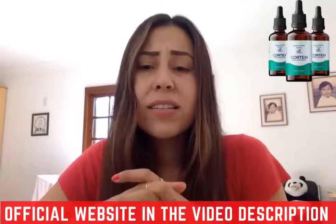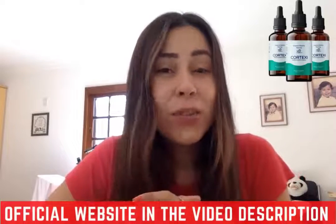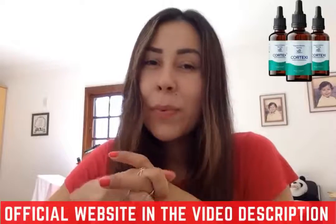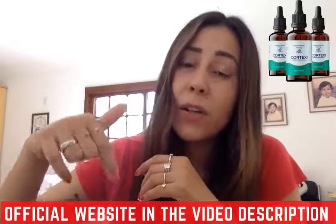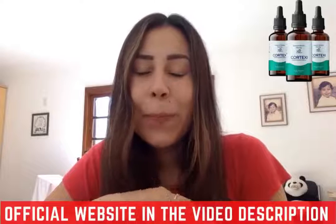Give Cortex-E a chance — you're going to get great results out of it. Thank you for watching this video, I hope you have enjoyed it. Remember to leave a comment if you have any doubts below, or also visit the official website. See you all next time, bye!